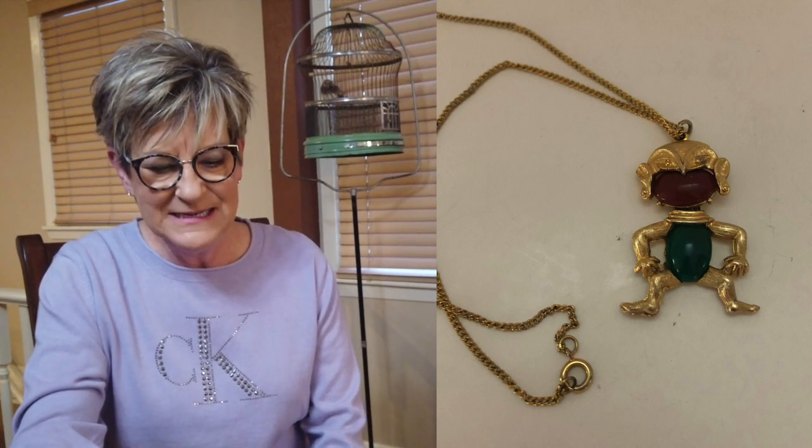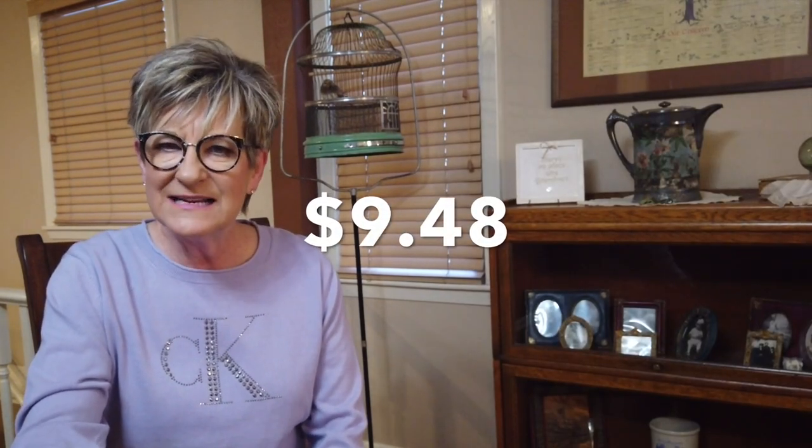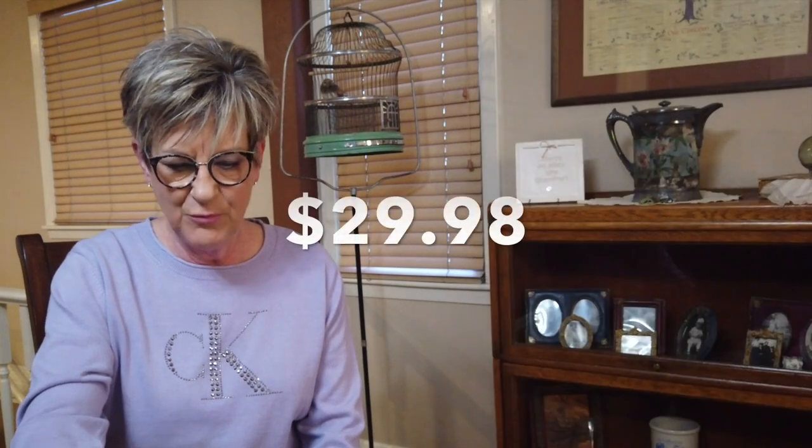These next two items somebody bought together, so I gave them a bit of a discount. The necklace — I call it an alien, not sure what it is, but definitely from the 1960s. I picked them up for $3 at a garage sale, sold them for $14.50. With combined shipping of $2.02, profit was $9.48. The next item, a peacock brooch — bought at the same sale for $2. It was a popular 1950s brooch; mine was not signed but possibly made by Sphinx. It sold for $52 with combined shipping of $2.02, profit of $29.98.